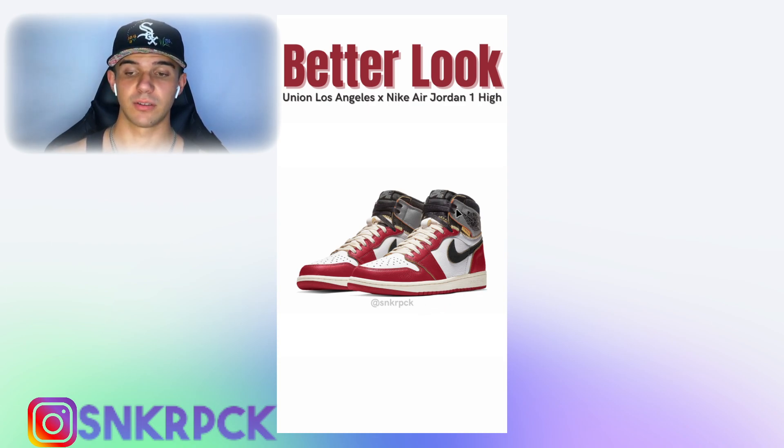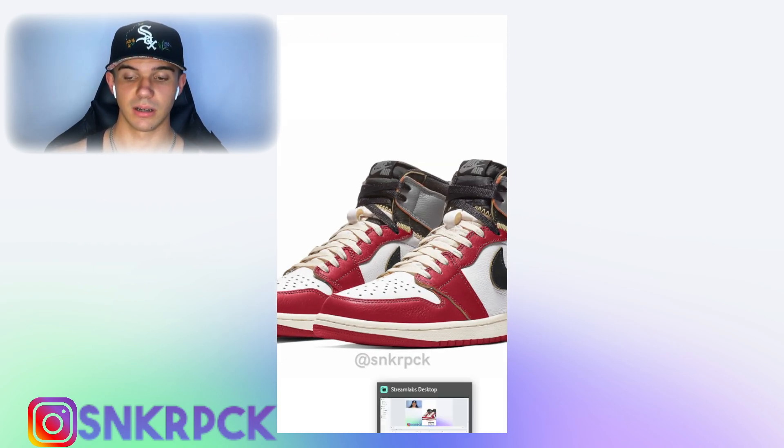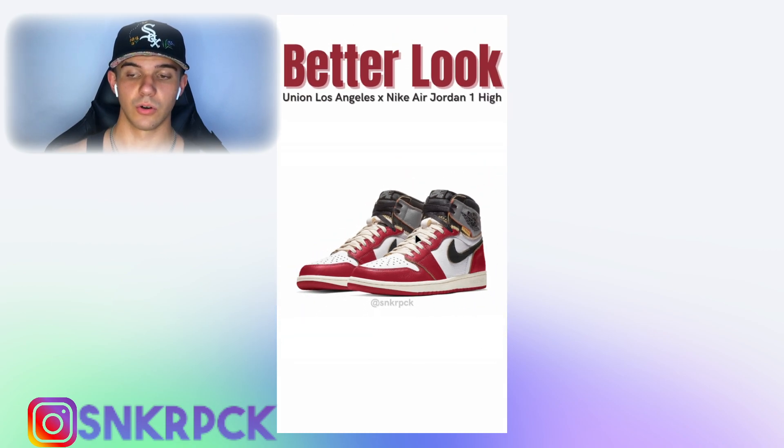The red one and the black one are my personal favorites. We now have a better look — we can see the tongue and everything. The tongue transitions from ecru to black, which makes it a pretty good-looking sneaker.